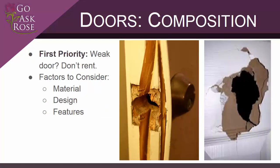Our first priority when assessing a door is the composition of the door itself. This is one of those foundational features that's just too expensive for you or the landlord to replace. But without a strong door, everything else we're going to talk about will be ineffective. For that reason, you shouldn't rent a property with weak external doors.